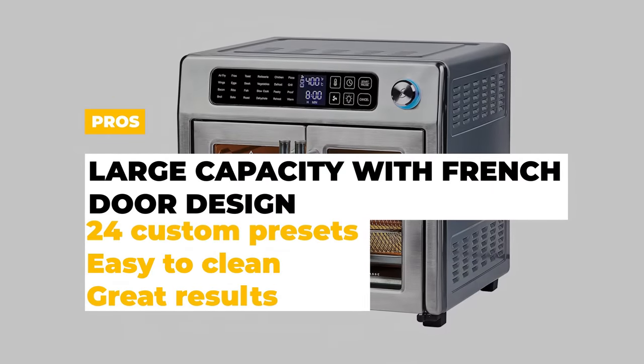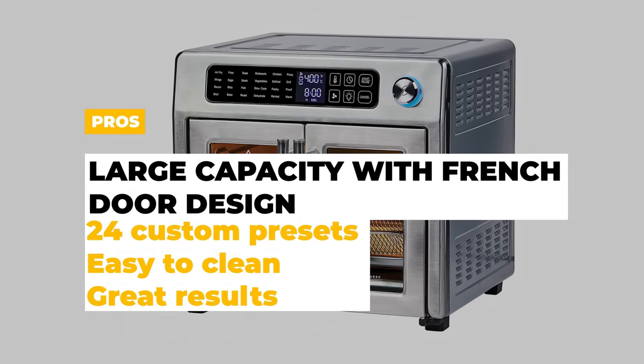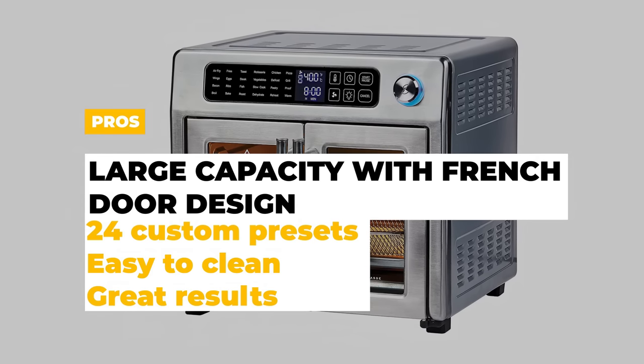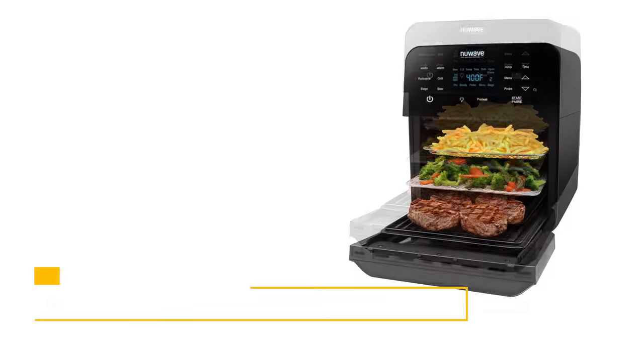The pros are that it has a large capacity and French door design, it has a large variety of presets, it's easy to clean, and it can get some great results. The cons are that the door can get quite hot when in use.